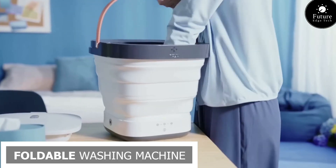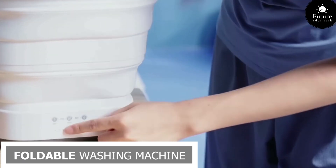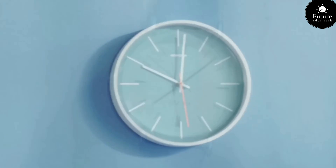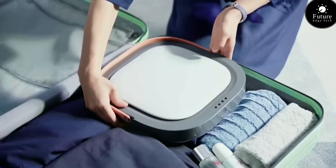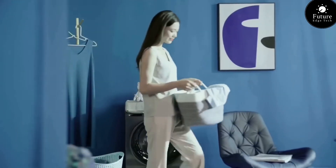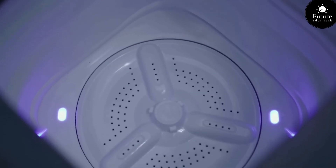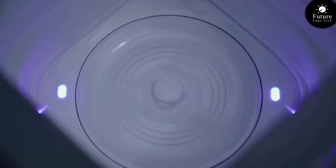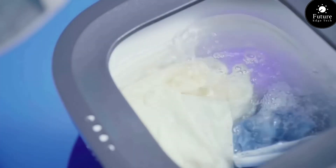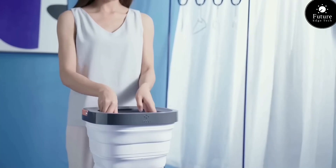Next, a foldable washing machine — your convenient solution for laundry on the go. Designed to fit seamlessly into any space, this compact marvel offers the perfect blend of convenience and efficiency. Whether you're living in a tight space, traveling, or simply looking for a hassle-free laundry solution, the foldable washing machine is your go-to companion. With its user-friendly controls and quick setup, doing laundry has never been easier. Experience the convenience of clean clothes whenever you need them, without the hassle of traditional laundry methods. Streamline your laundry routine and reclaim your time.